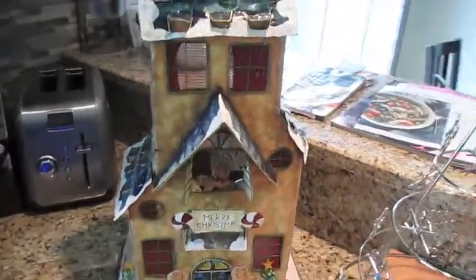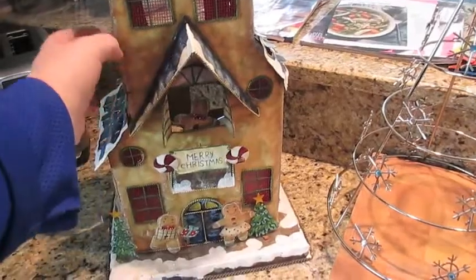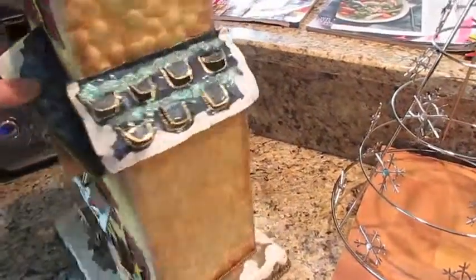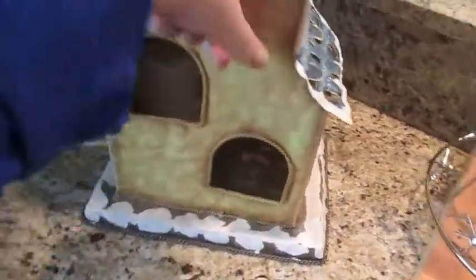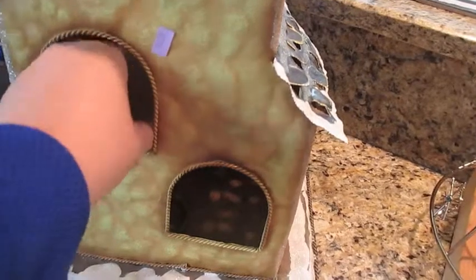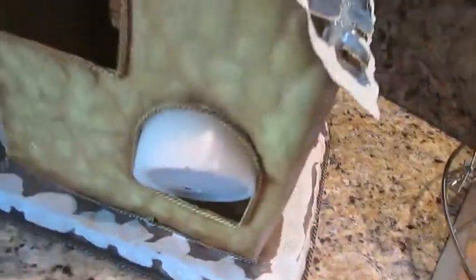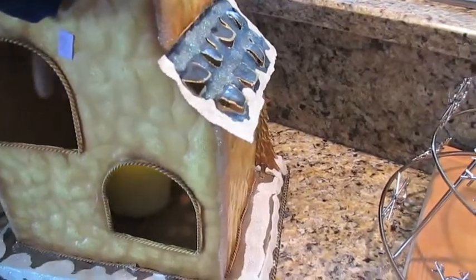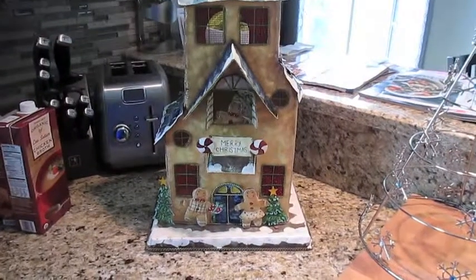Sorry, my grocery haul stuff is still out. The first thing I found was this super cute gingerbread house — it's quite large. I paid six dollars for this, and it has spots for little tea lights throughout it, but they had stuck a battery candle in it. I don't know if this candle works or not — it does! That makes a terrible noise.